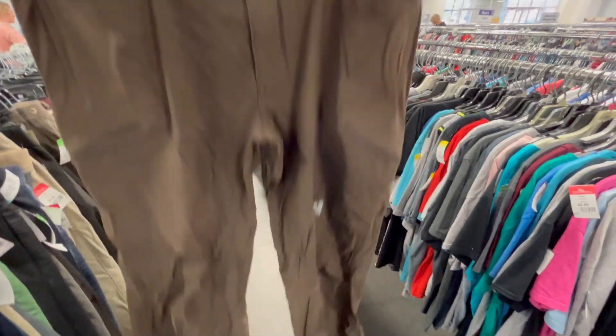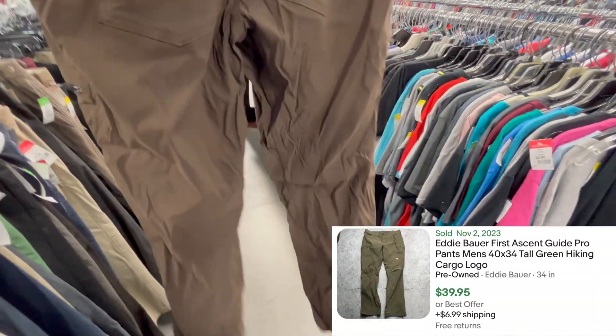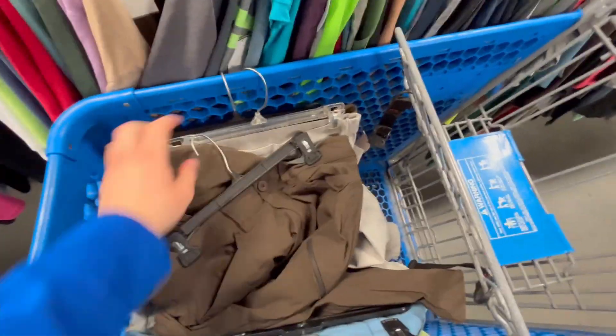Found another really good one — these are First Ascent Eddie Bauer men's pants. They'll definitely need to go in the wash because they're super wrinkly, but easy $30. They sell really quickly, especially with this time of season.